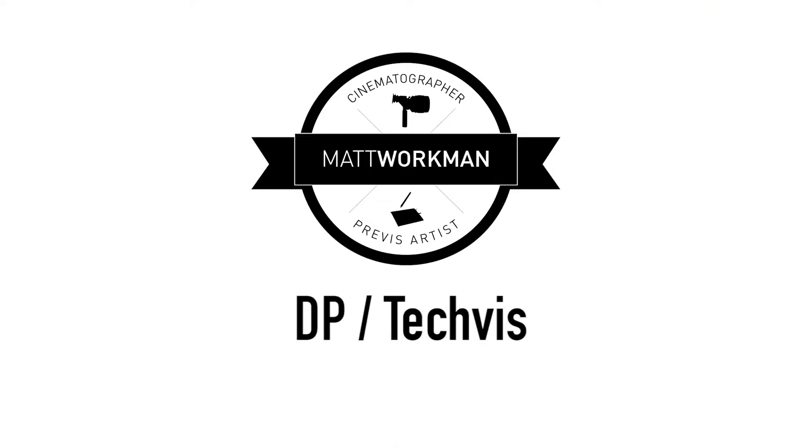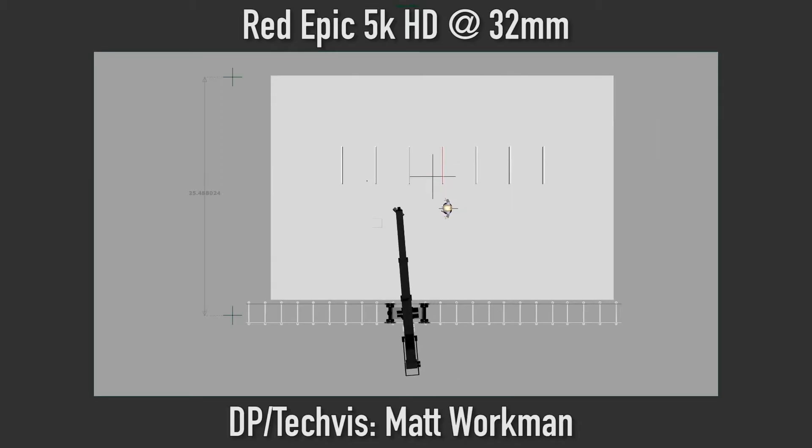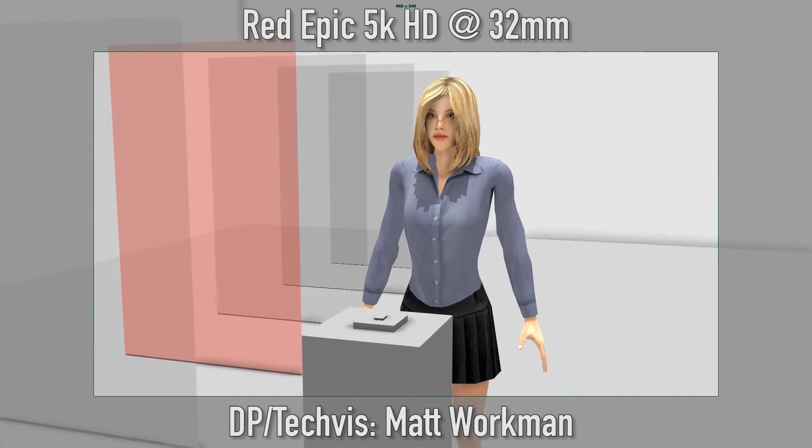Next, taking his Previz, what I did is 3D model the actual stage and used an actual 3D model of a Techno Dolly to refine and hone in on how we would actually go about approaching these shots, and that's what you're looking at here.